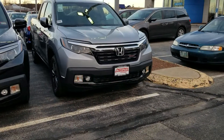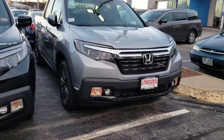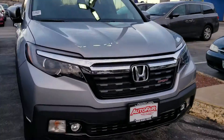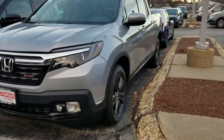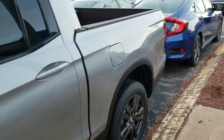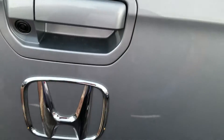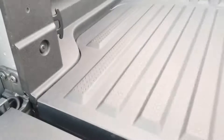Here it is right here. There's a plug down there in case you ever want to use it as an ice chest. It is sealed, so no moisture or water gets down there.